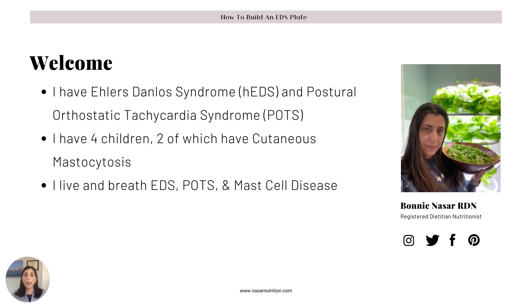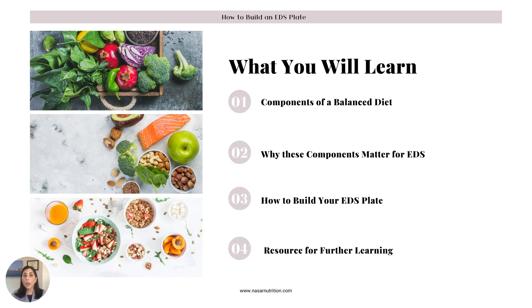My name is Bonnie Nassar. I am a registered dietitian, and I myself have EDS and POTS. I also have four children, two of whom have mast cell disease. So I've been dealing with these conditions and their associations for a very long time. Today we're going to learn the components of a balanced diet, why these components matter specifically for Ehlers-Danlos Syndrome, how to build that plate, and I'll give you some resources for further learning.